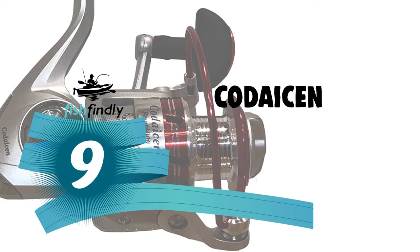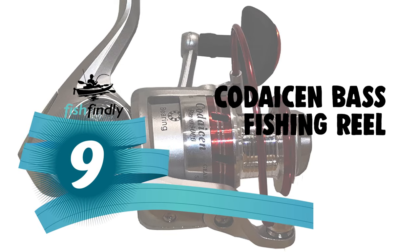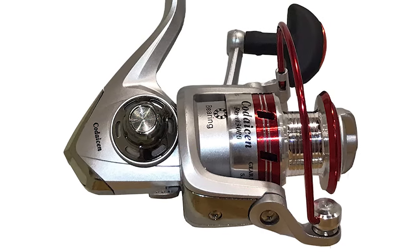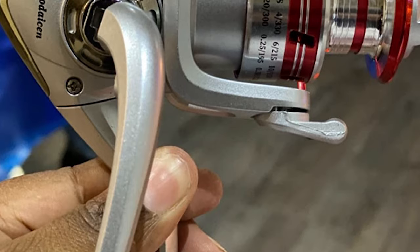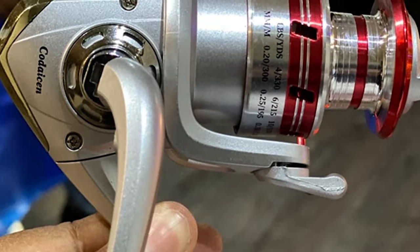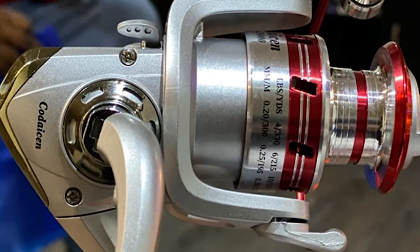Number 9: the Codeus and bass fishing reel. This reel offers high-performance, top-of-the-line features at a great value. Fishing with superior tested gear should not mean emptying your wallet. These spinning reels offer dependable performance coupled with unbeatable value. This Codeus and bass fishing reel is constructed with durable aluminum material.